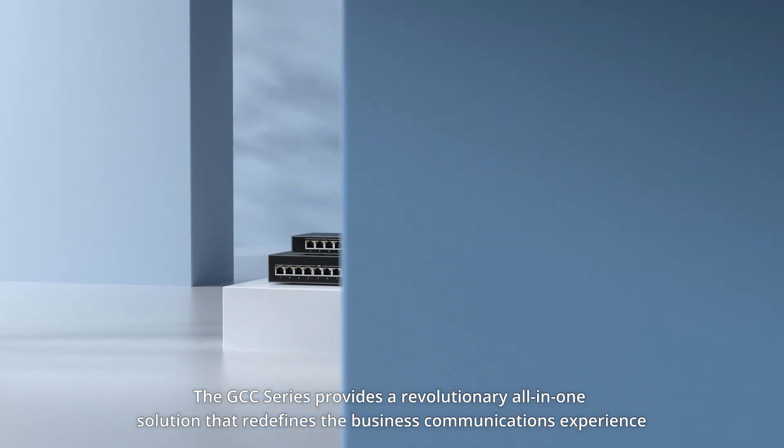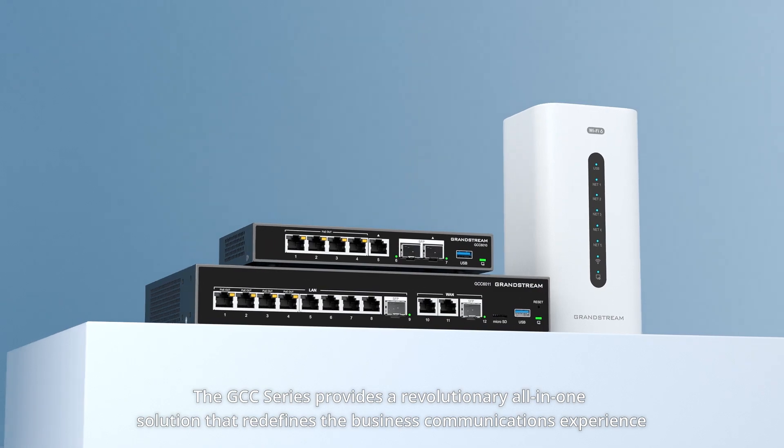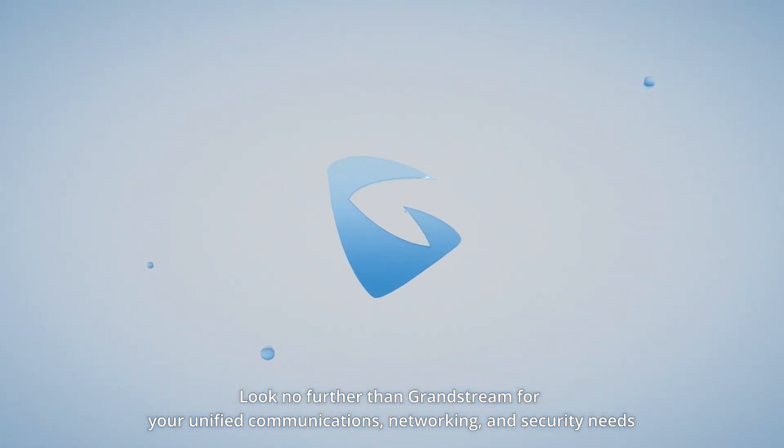The GCC Series provides a revolutionary all-in-one solution that redefines the business communications experience. Look no further than Grandstream for your unified communications, networking, and security needs.